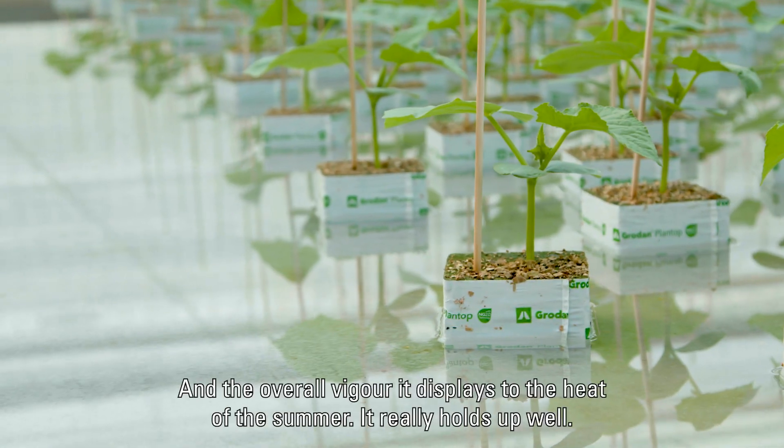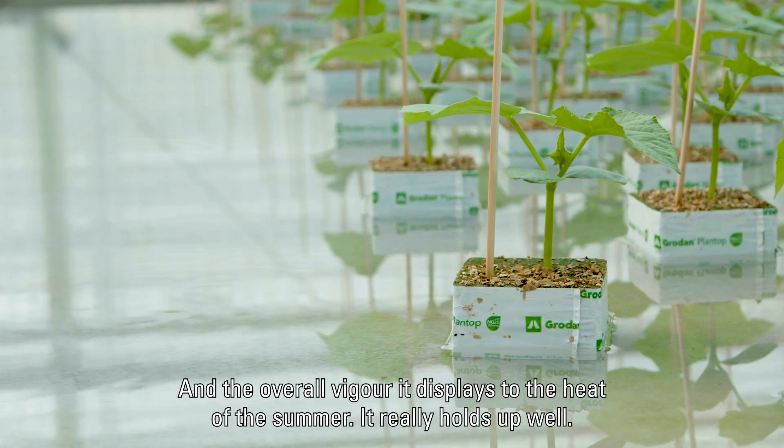I appreciate the green mold resistance within it, and the overall vigor it displays through the heat of the summer. It really holds up well.